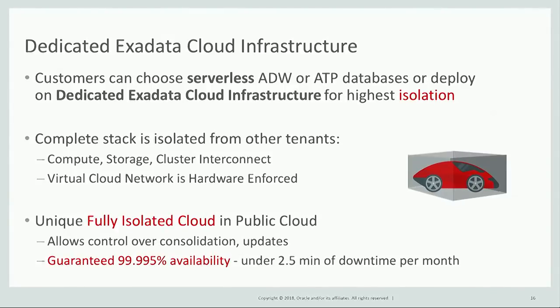This option also provides a lot more choice on consolidation and how and when software updates happen. In this infrastructure, we're able to give a 99.995% availability guarantee — that's less than two and a half minutes of downtime per month, and that includes all planned downtime.